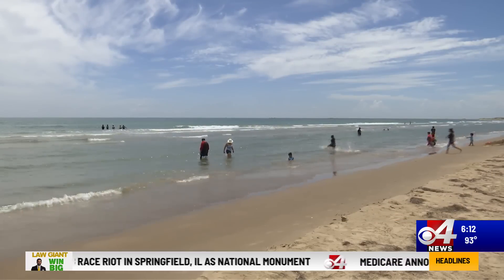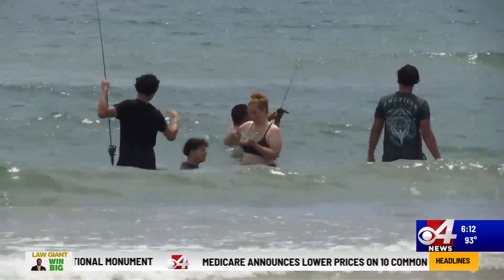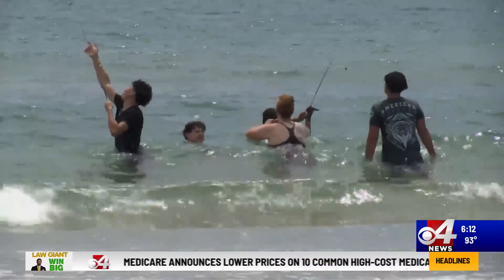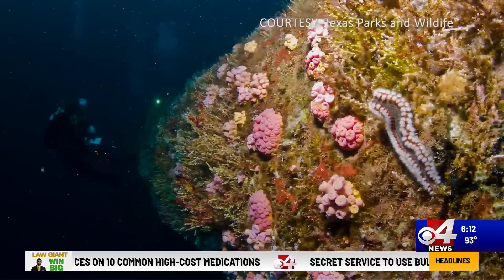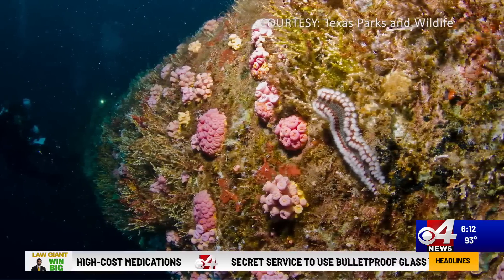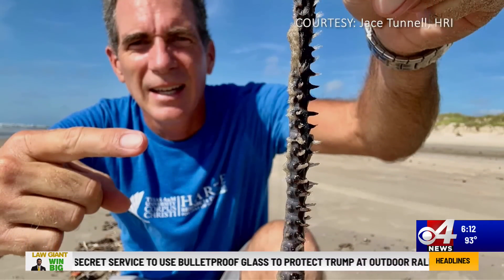Beachgoers we spoke to today tell us they go above and beyond to stay safe on the beach. But a new sea creature is starting to make appearances along our South Texas shores. Spotted south of Corpus Christi yesterday, the bearded fireworm can grow up to under a foot in length and packs a mean sting. Marine biologist Tony Reisinger has seen them on South Padre once before.